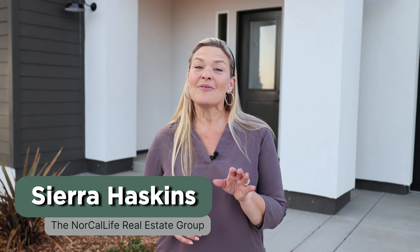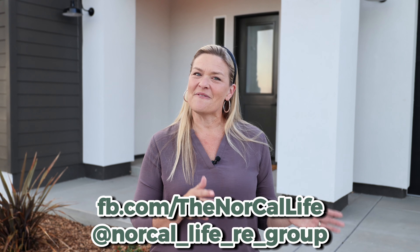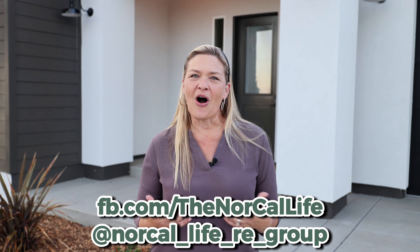That's it for this week's tour here in Oroville, California. I'm Sierra Haskins with the NorCal Life Real Estate Group, and if you would like to talk with me about buying or selling a home here in Butte County, reach out to me anytime — I would love to see how I can be of help. All of my contact information is right here in the video description below. Be sure to check out more of our weekly videos where we cover three houses each week in Butte County. You can also head over to our Facebook and Instagram pages where we cover all things in real estate, community events, hot spots, and more. Thanks so much for watching and I will see you next week.